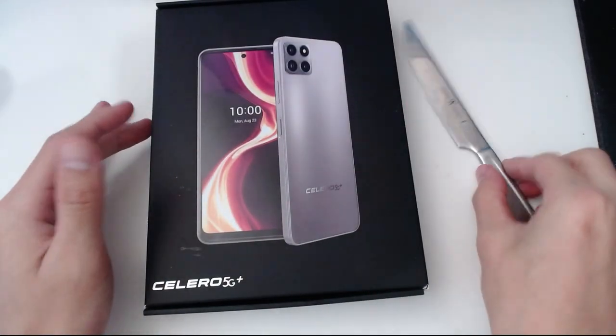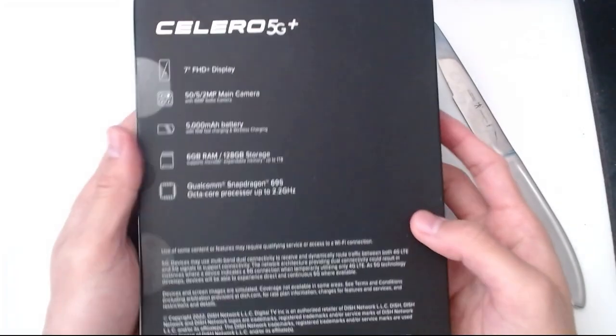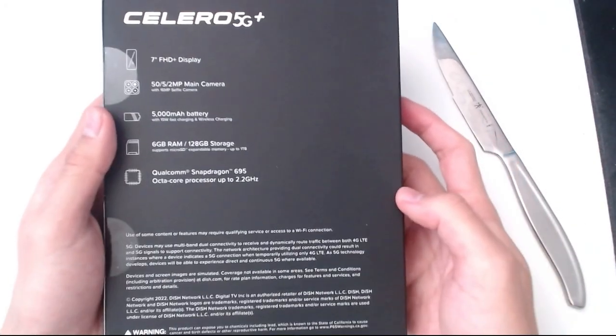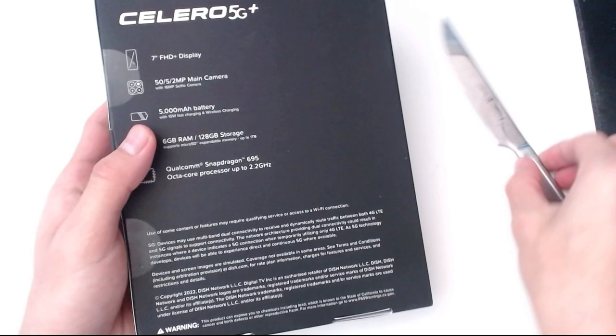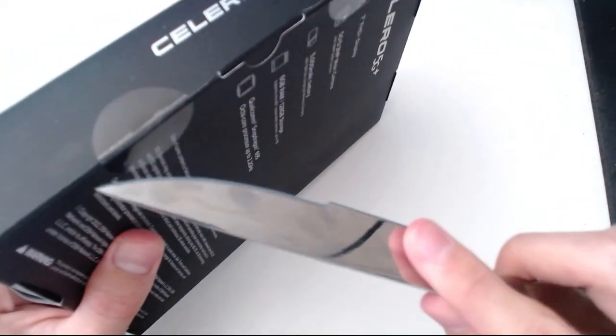What's up guys, we're back with another video. Today's video is actually a sponsored video from Boost Mobile's new phone, the Celero 5G Plus. I'm basically going to be showing you and explaining how I felt about the device, and showing you guys a hand-cam gameplay of me using it.